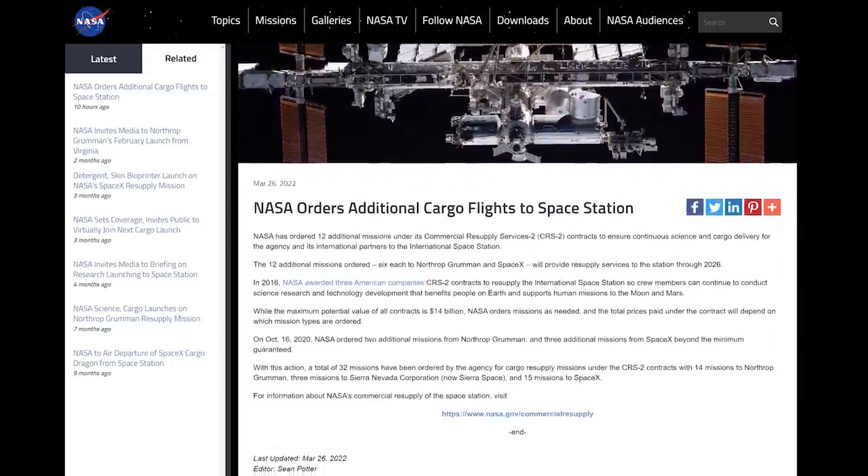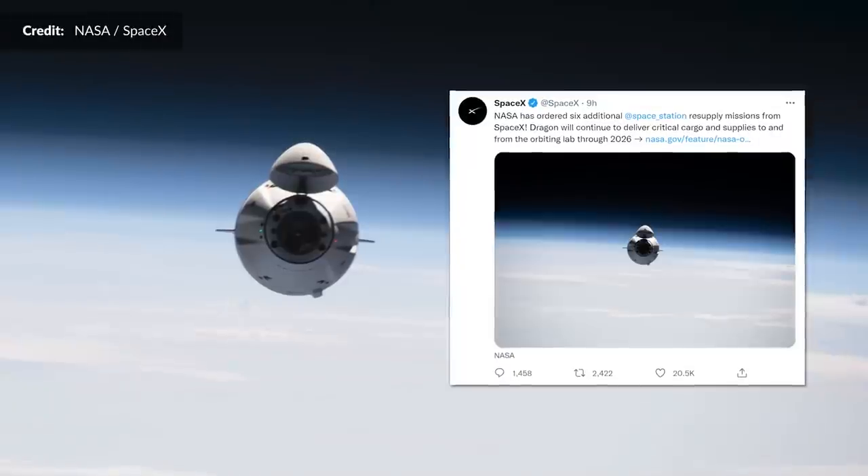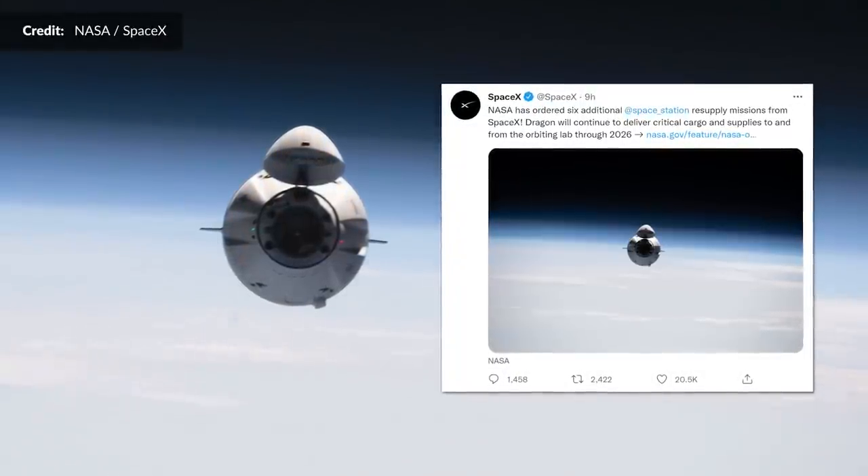Speaking of the ISS, NASA has ordered 12 additional cargo flights to the station, awarding 6 of them to SpaceX and 6 to Northrop Grumman. That will provide resupply services to the ISS now right through to 2026.